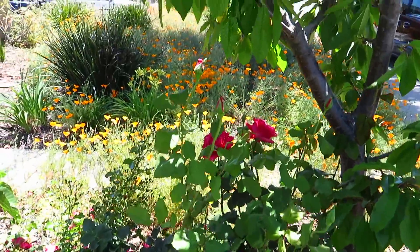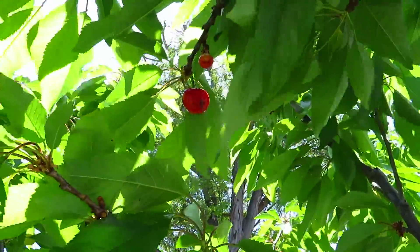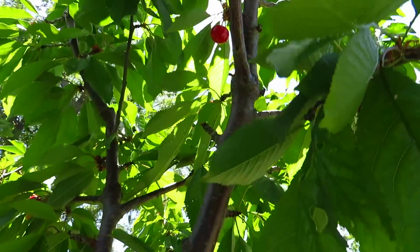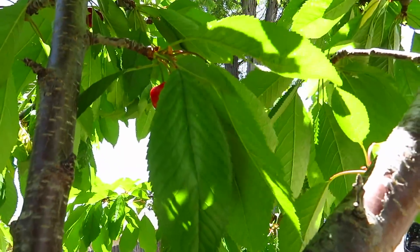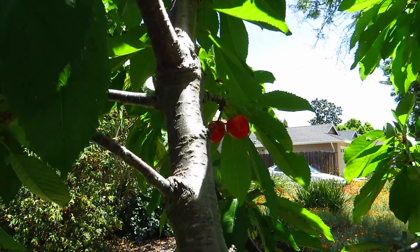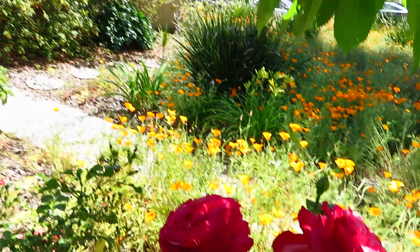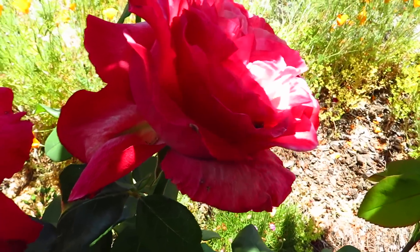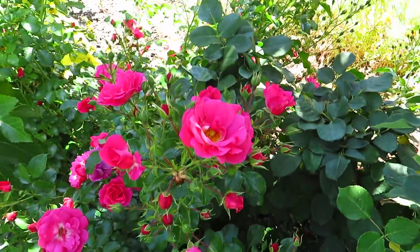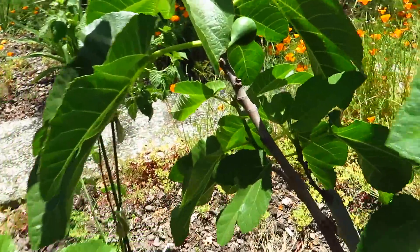Our cherries are starting to show up — this one, and two of them. And a fig — I think we have two figs.